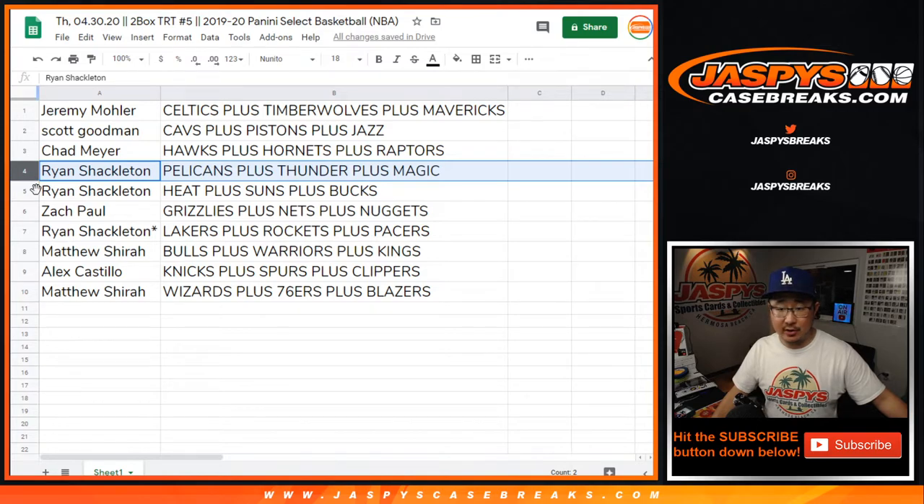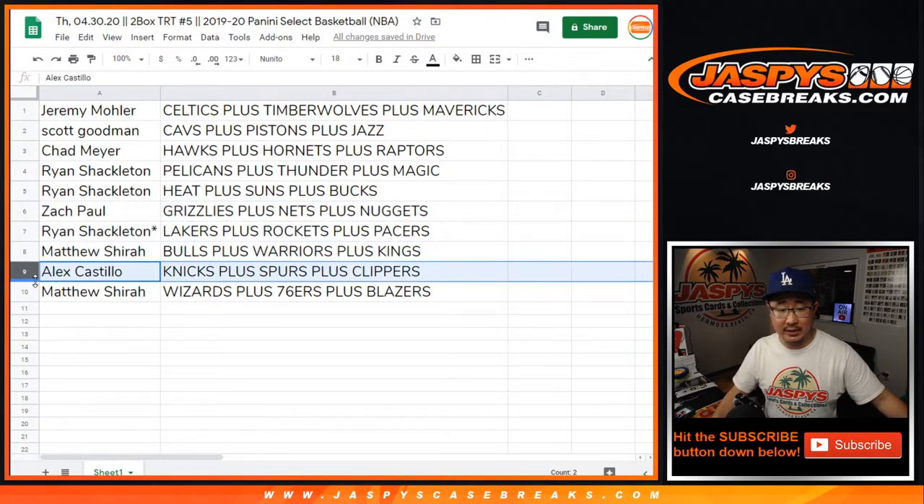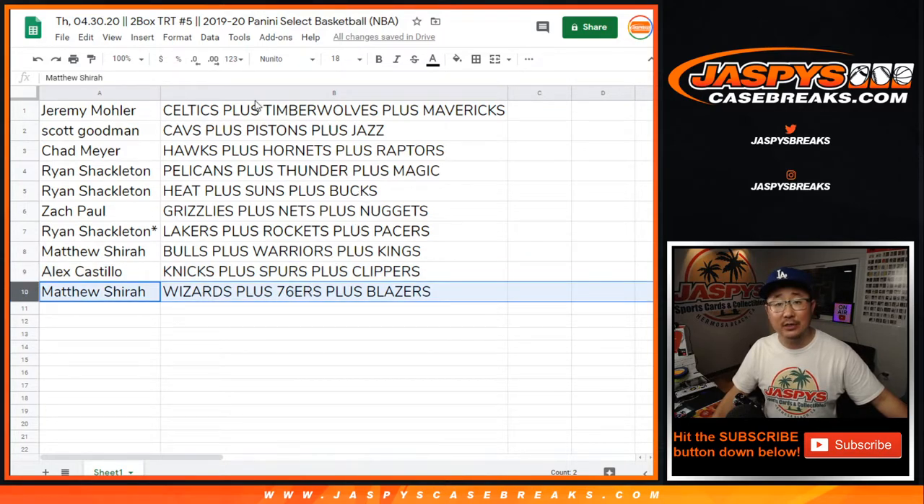Ryan gets Pelicans, Thunder, Magic, and the Heat, Suns, Bucks. Zach with the Grizzlies, Nets, Nuggets. Ryan with the Lakers, Rockets, Pacers. Matthew with the Bulls, Warriors, Kings. Alex with the Knicks, Spurs, Clippers. And Matthew with the Wizards, Sixers, Blazers.